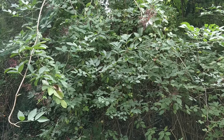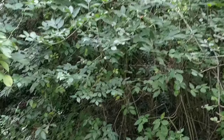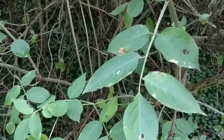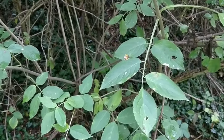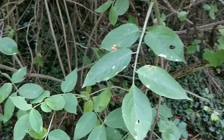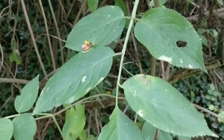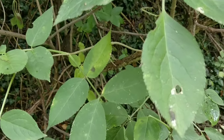First of all we have the elder. It's quite a small tree and very common all over the UK. The best way to ID it is by the leaves — they usually come in sets of five, sometimes seven, but five is much more common. They come in two sets of opposing leaves and then one terminal leaf, and the leaves are finely serrated.